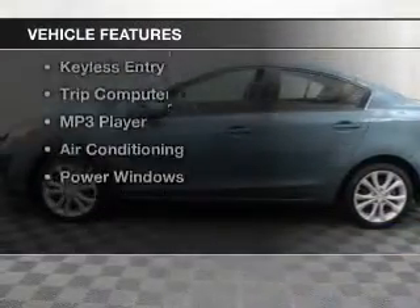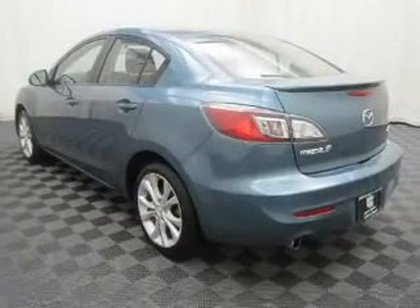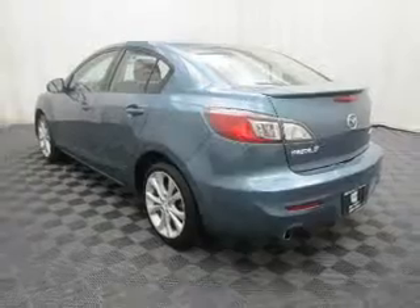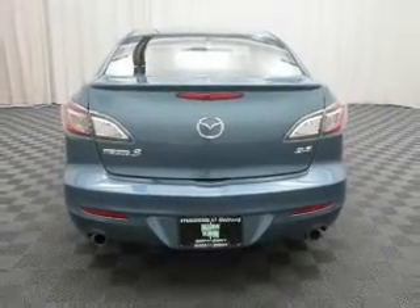The features include Bluetooth connectivity, steering wheel controls, alloy rims, a spoiler, cruise control, keyless entry, a trip computer, an MP3 player, air conditioning, and power windows.